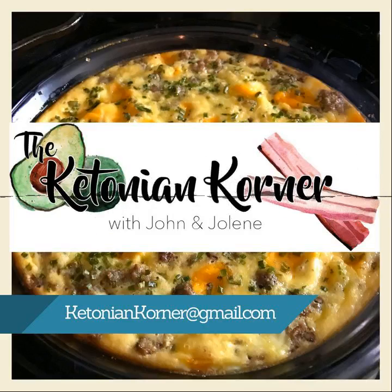Hello, everyone, and thank you for joining another episode of the Ketonian Corner. I'm Jolene Hale, and I'm here with my co-host, John Davidson.